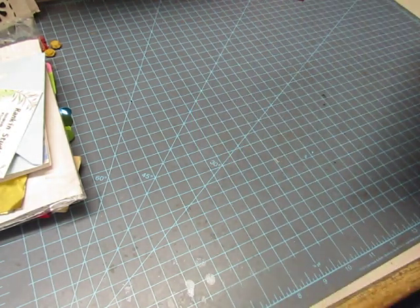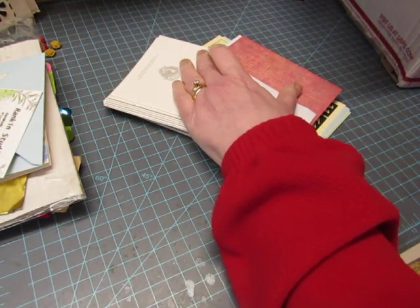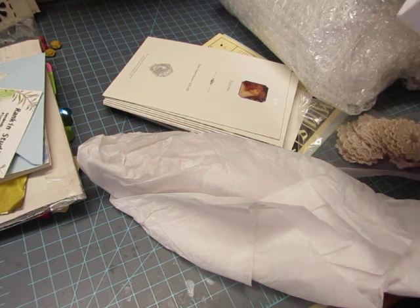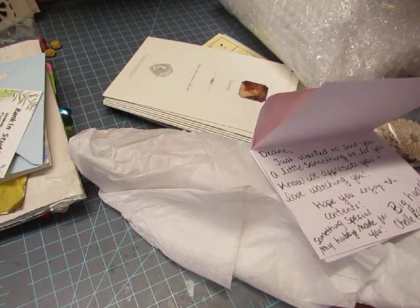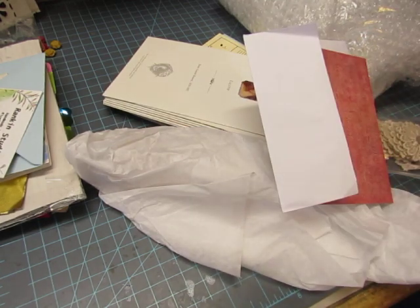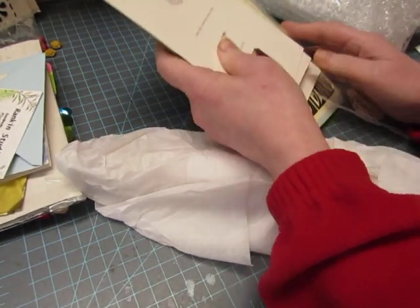Now, this box is from Michelle Ratcliffe from Colorado. Her YouTube channel is called Chelle Ratcliffe — C-H-E-L-L-E. She sent me some fun stuff and just wanted to let me know that she and her husband appreciate me. She and her husband both like to watch YouTube, and I know her husband was laughing at something I said. She said there's a little something special in here that her husband Clint made for me.